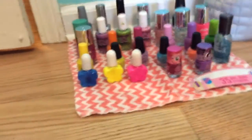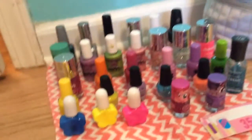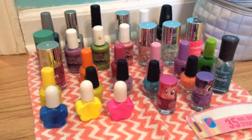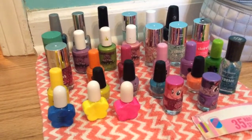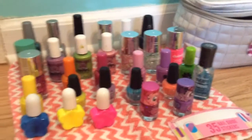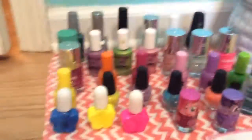Hey Baka fans, it is Baka here, and today — probably gives you the title — you know what this is. I'm doing a nail collection video, and this is just my regular nail collection. I don't have many nail polishes compared to other people, and if you're a fan of nail polish, then you should really check out Simply Nailogical's channel — it is awesome if you like nail polish.